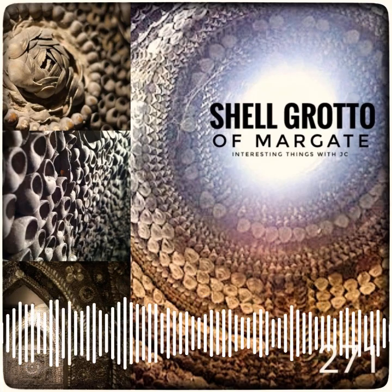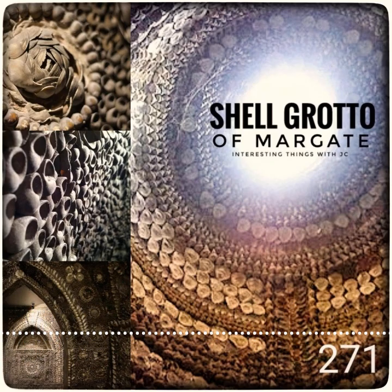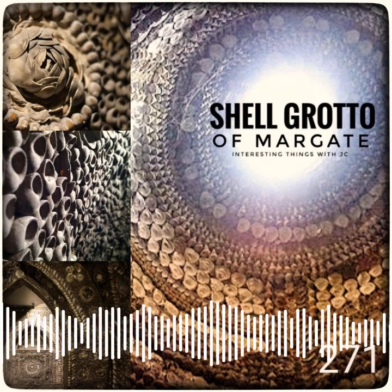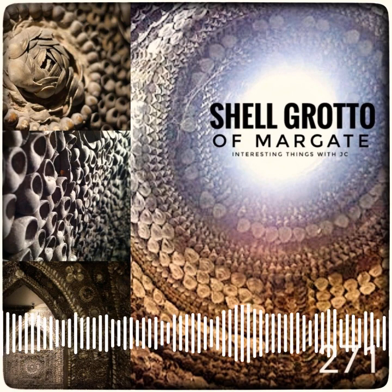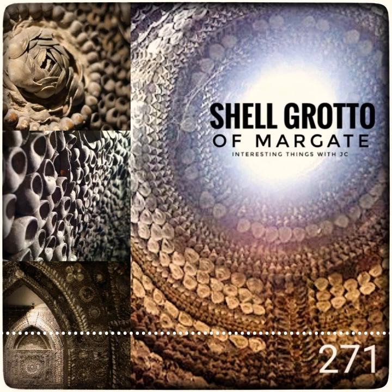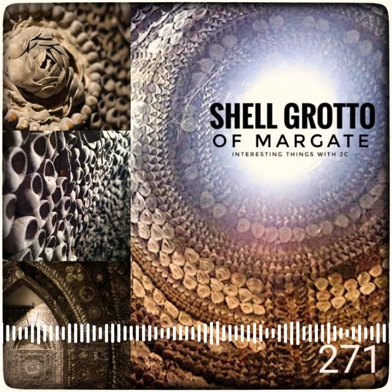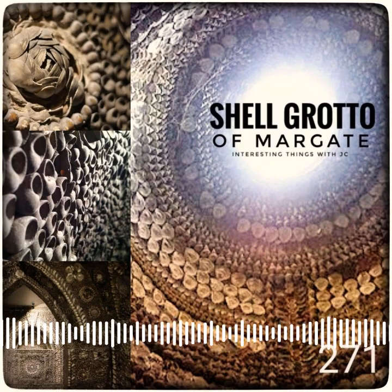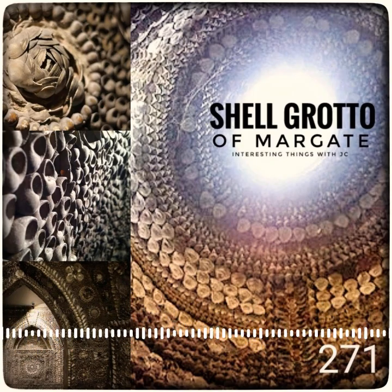The Shell Grotto of Margate was discovered by accident in 1835, in southeast England, in County Kent. Mr. James Newlove was digging a duck pond when his shovel broke clear through the ground into an empty space. He lowered his son into the cave and confirmed that this was much, much more than just an empty space — there was a secret underground temple of sorts, decorated with treasures from the sea. He and his family kept the discovery to themselves for a brief period of time before finally making the information public.